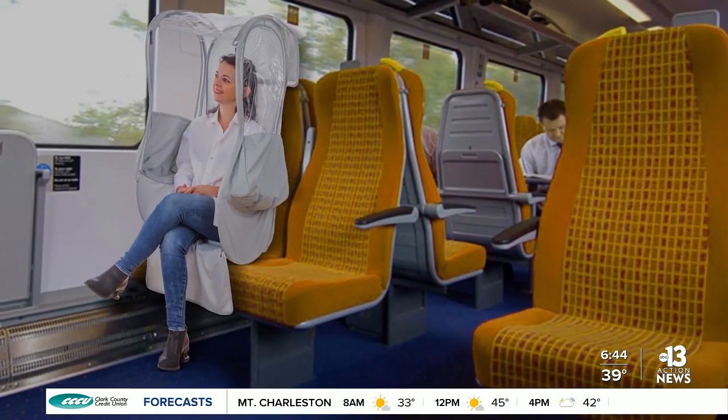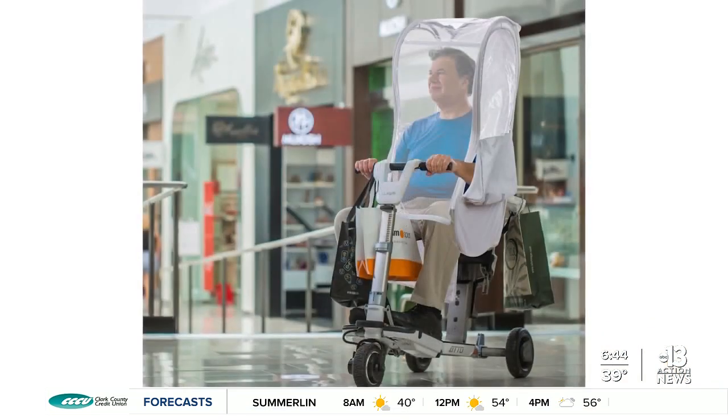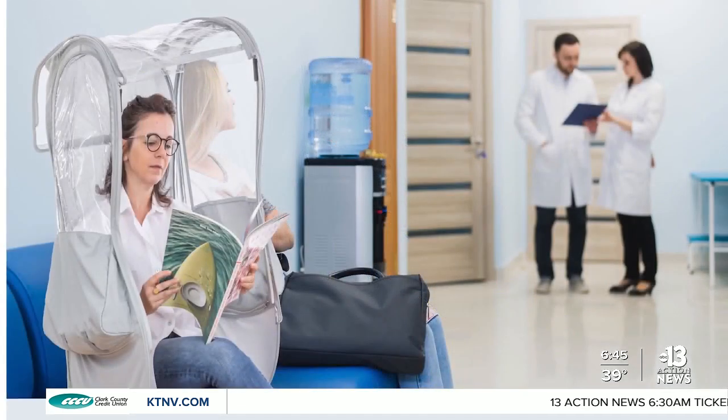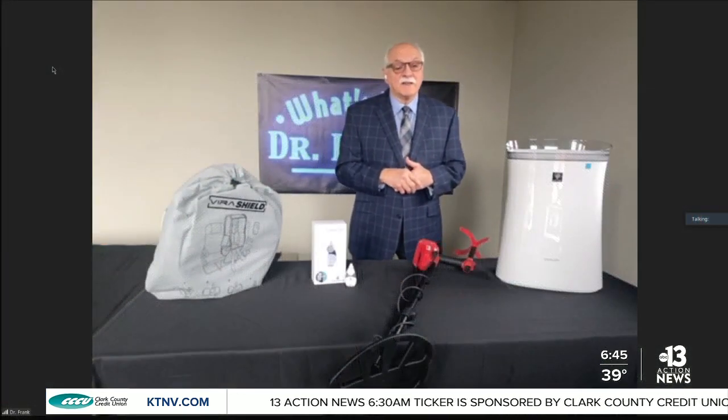You can wipe it down with a disinfectant. You can also use it in UVC light. What's interesting is that it folds into a light storage carrier bag, which is kind of interesting, and it's designed and optimal for airplanes and airplane travel. $89.99, available at Amazon.